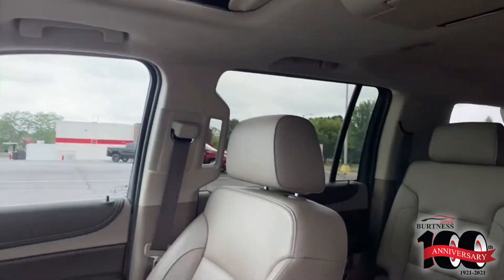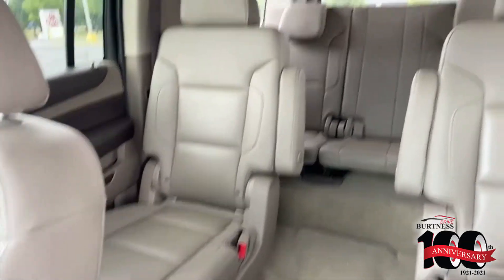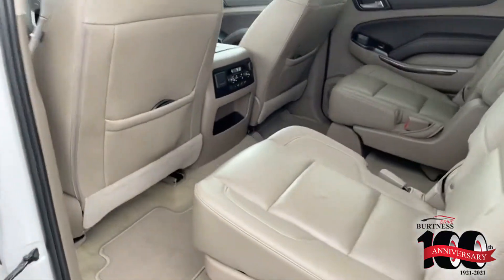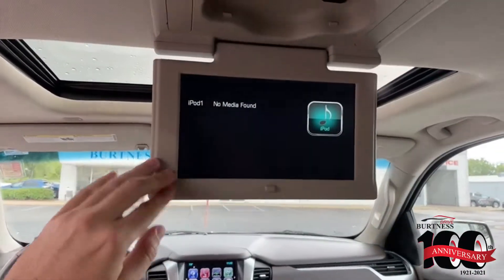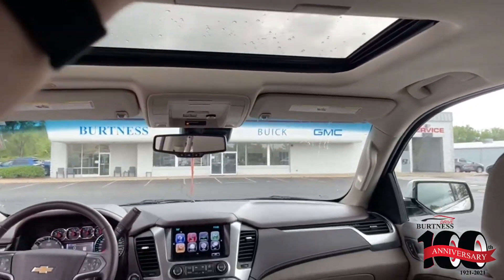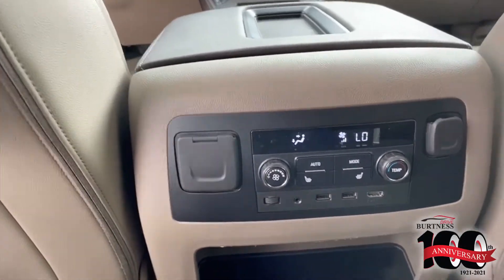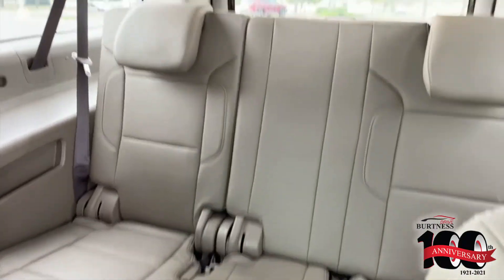You've got your sunroof here. You've got your second row buckets and your full third row in the back. You can see the rear DVD back there as well. It also has rear heated seats with USB ports, and it does also have all of your headphones and your remotes there too, which are very nice to have. Here's your third row there.